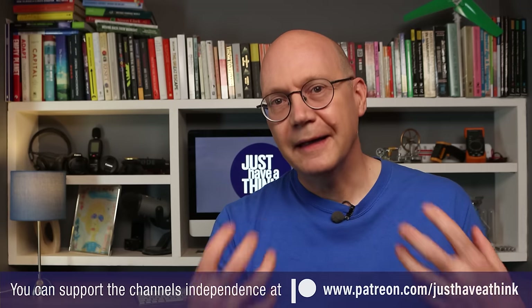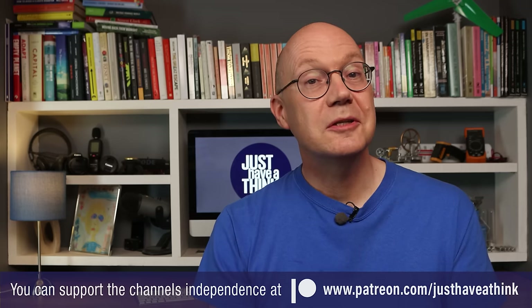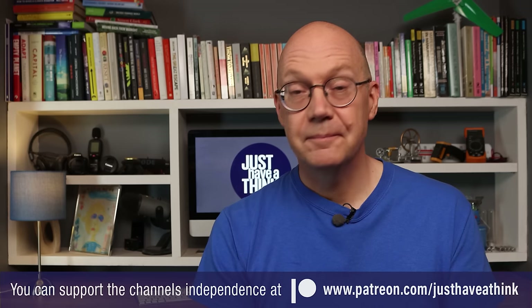So what's your view? Can we get there through technologies like this? Let me know in the comments section below. A massive thank you as always to our fantastic Patreon supporters who keep these videos completely independent and ad-free, and a special thank you to those whose names are scrolling up the screen, all of whom celebrated an anniversary of Patreon support in July. If you feel you could support the channel for about the price of a coffee each month, you can find out how at patreon.com/justhavetathink. And the easiest way to support us via YouTube completely for free is by clicking the subscribe button and hitting the notification bell. Thanks very much for watching, have a great week, and remember to just have a think. See you next week.